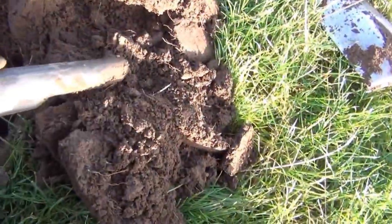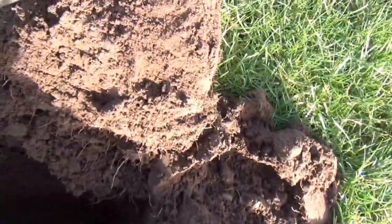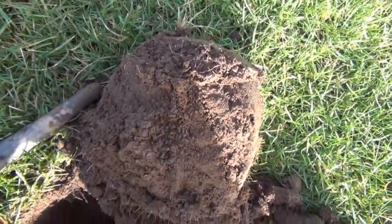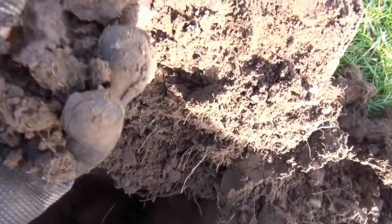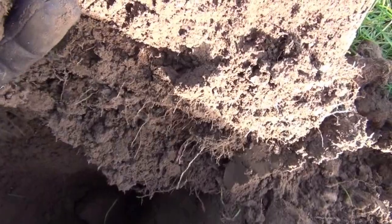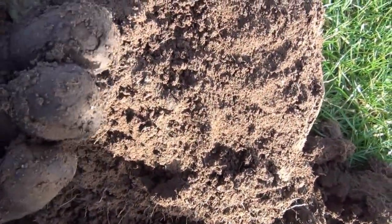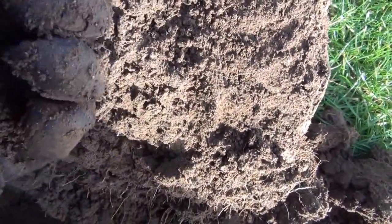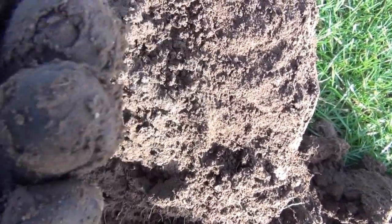Dug way down in this one. Got a bit of coke here. There's also another signal in the same hole, very close to where the coke was. Hoping it's something useful. That's a tiny little button — I thought it was a Roman coin at first but just a tiny little button.